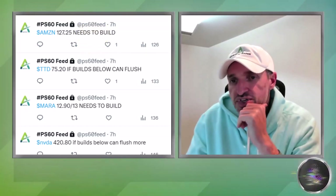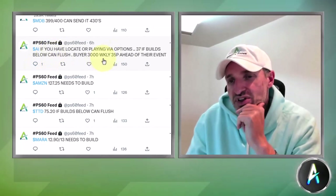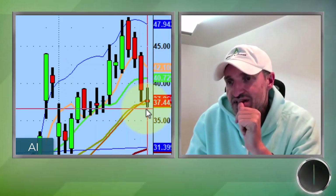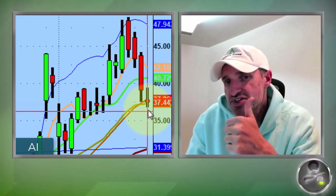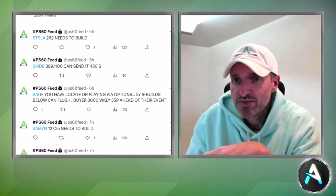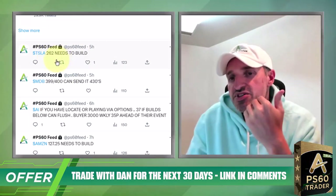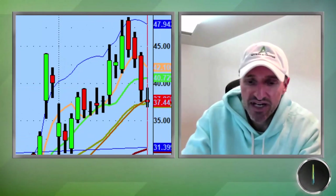The trade of the day for me was Amazon. The 127.25 level needed to build — the stock closed over 130, a really big move with huge option flow. Watch AI — somebody bought 3,000 of the $35 weekly puts for tomorrow. It initially got below the 37 level, but they held back the 20-day moving average. Keep an eye on it tomorrow — if it starts losing today's channel it could get hit. They had their own AI event. MDB never got there.